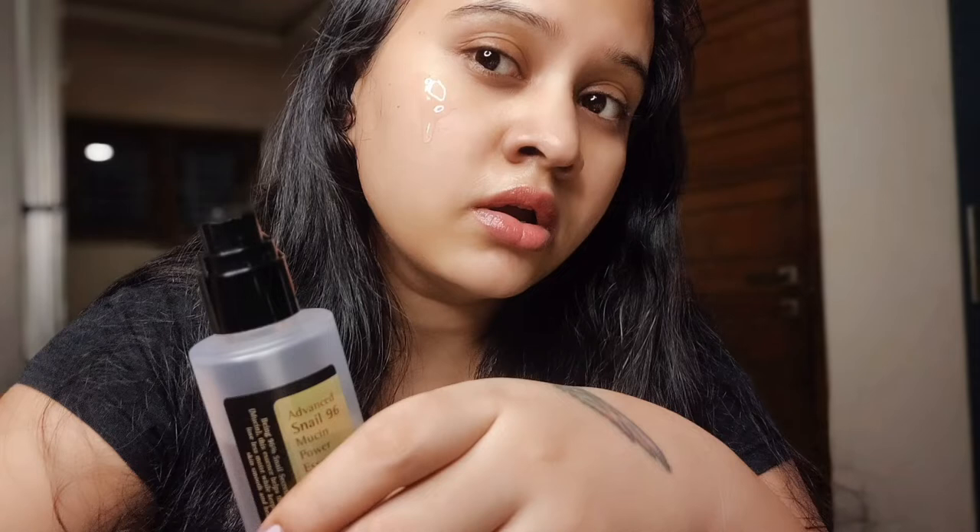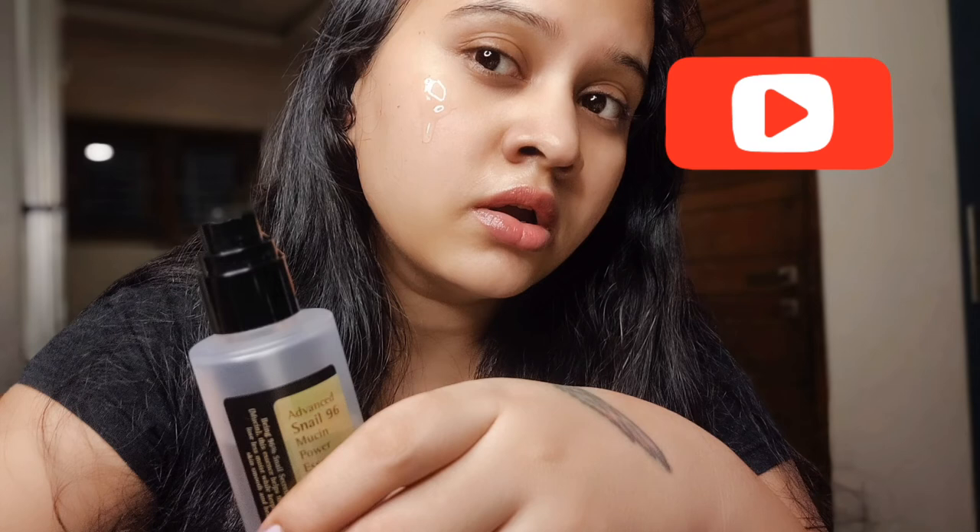Our final verdict: this is a must-have product if you have dry and dull looking skin. If you want to start your anti-aging journey, start with this product. If you want plumpy, youthful, hydrated, glowing skin, this essence is a must-have. Please subscribe to my channel and stay connected for more product reviews and DIY skincare — see you soon, bye!